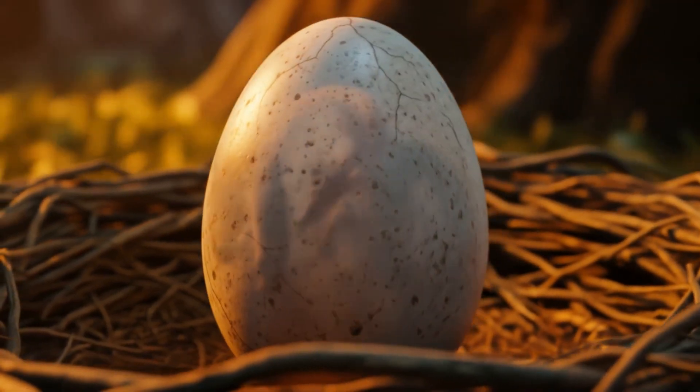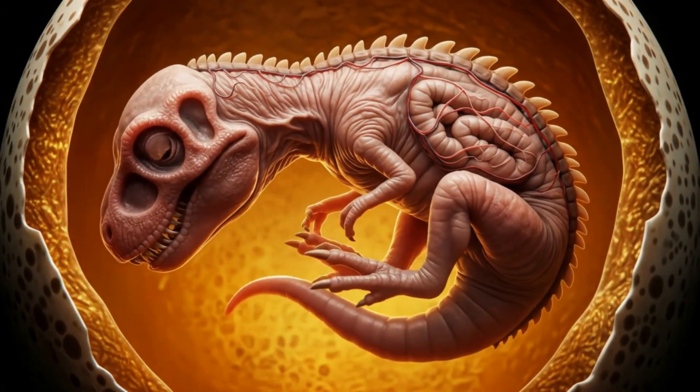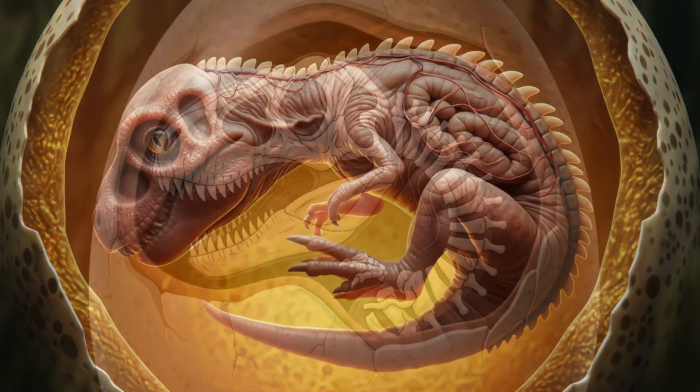As we move into days six and seven, now it stretches, grows. Tiny limbs, a flickering tail, and bulging eyes mark the rise of recognizable form.